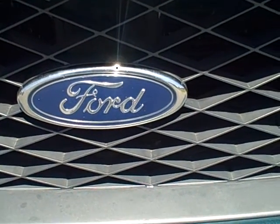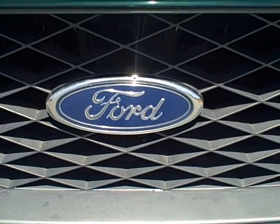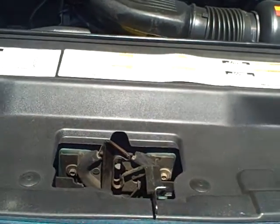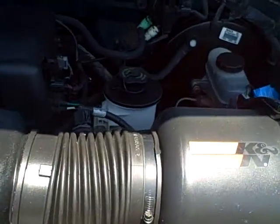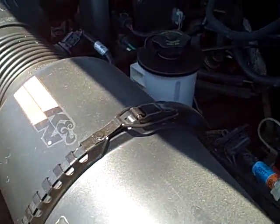This is Mark Parijan at Taylor & Son Chevrolet shooting a video on the 1998 Ford F-150 XLT. This has the 4.6 liter V8. Here's a shot of the engine. It's got the K&N filter.